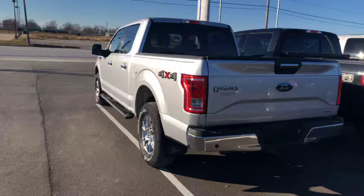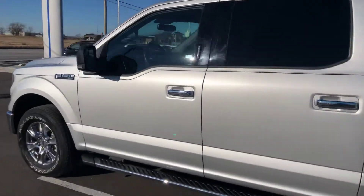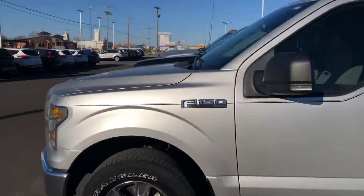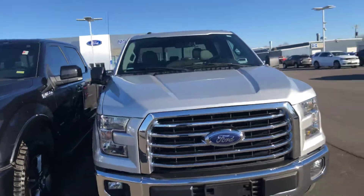Hey guys, Josh here at Barclay Motors, gonna do a quick walk-around video for you on this 2016 Ford F-150 XLT. Sharp silver with the chrome accent package.